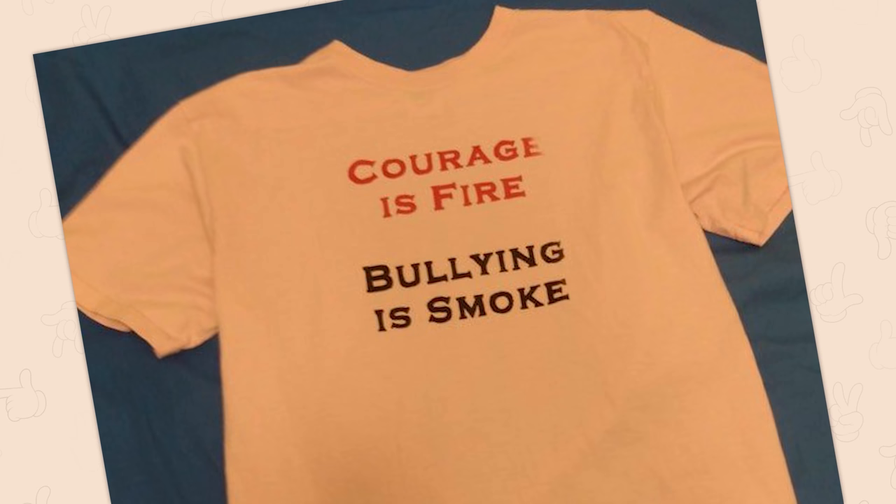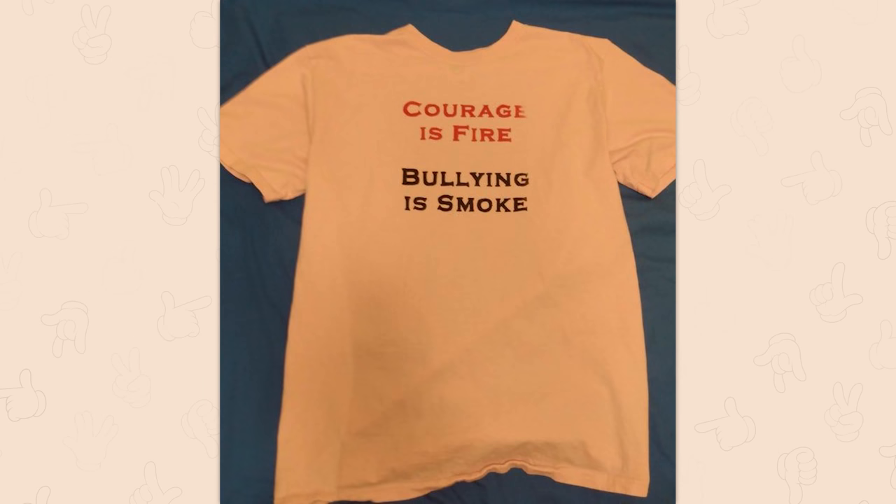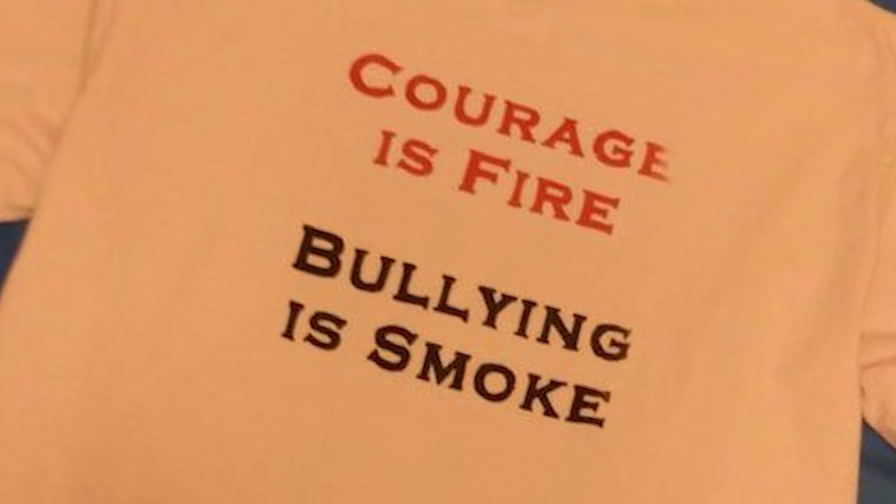Courage is fire. Bullying is smoke. Bullies are courageous — what? Who designed this frickin' shirt? Smoke is not a weaker version of fire — it is a result of fire.